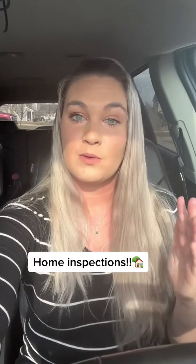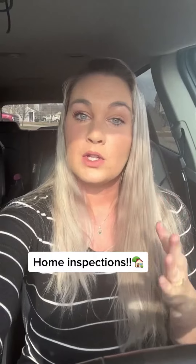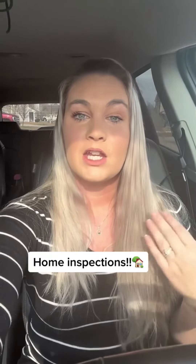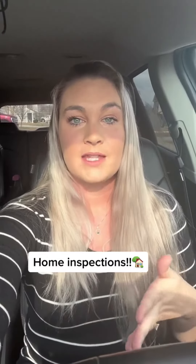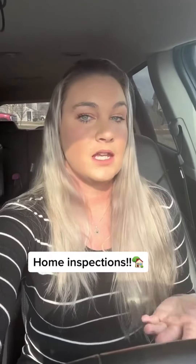When you get that home inspection report, don't worry. Call your real estate agent and go over it. We see these things a lot, so we're able to identify things that aren't huge concerns and things that really need to be addressed. Don't worry — if you have any questions, feel free to send me a message. I'm more than happy to help.